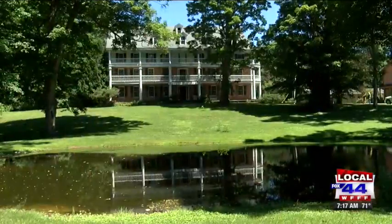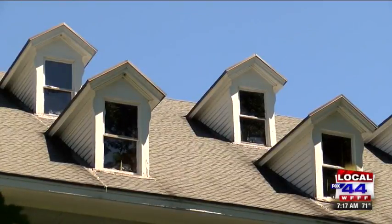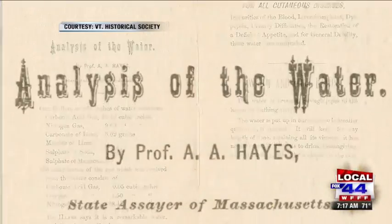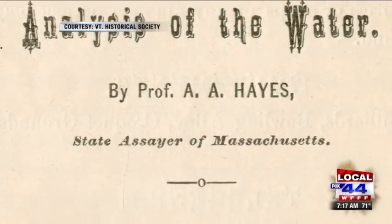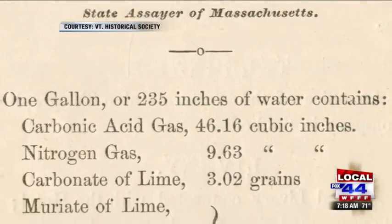We are definitely talking about that building, and we're talking about mineral springs and the therapeutic value that they had to people. There are a lot of springs in Vermont — you've probably heard of Middletown Springs, Clarendon Springs, and Saratoga Springs in New York — all named after the water bubbling out of the ground.